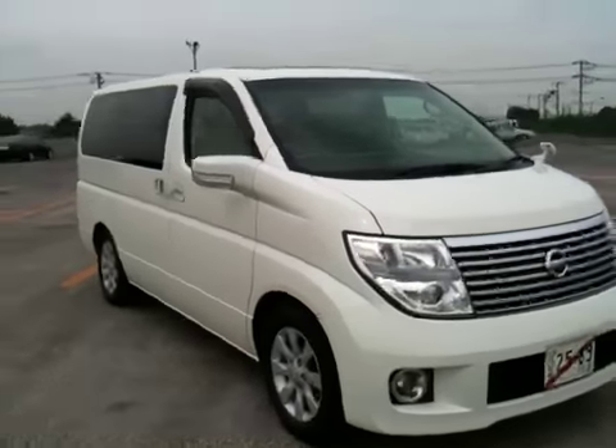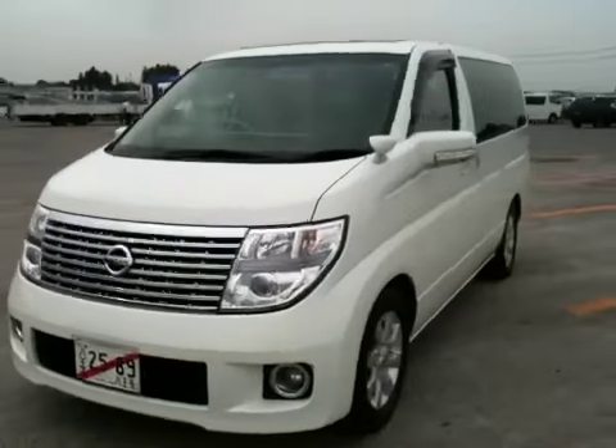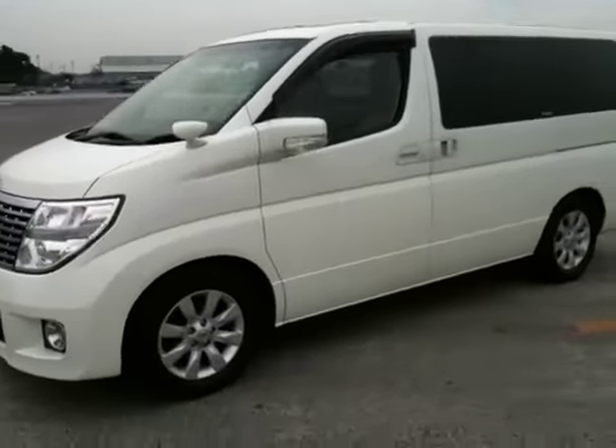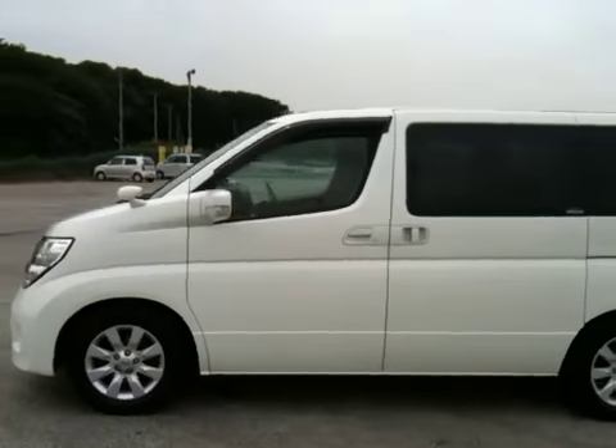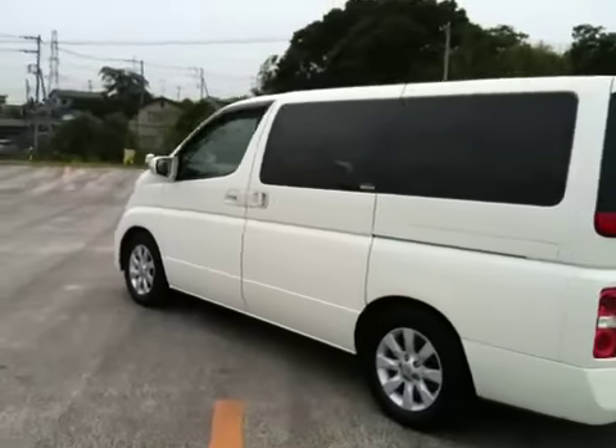Hello, this is Nobu. I'd like to introduce you to our 2008 very, very late model — the L-Grand E51. It's an XL350.